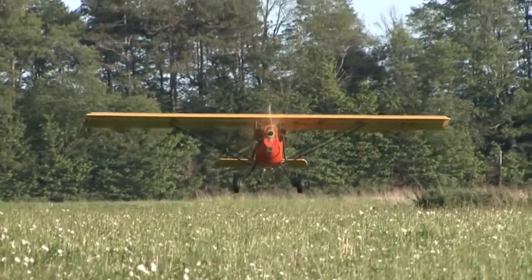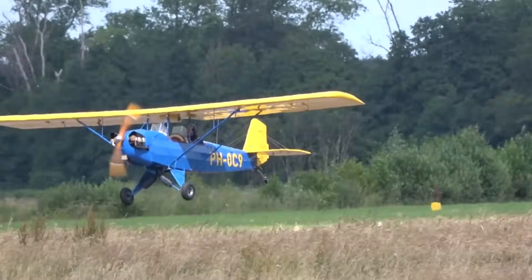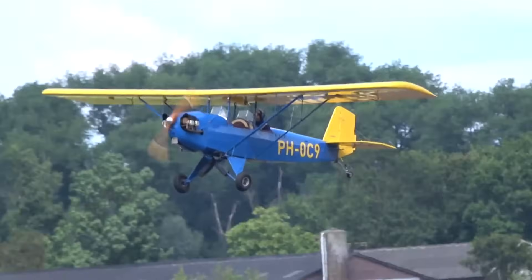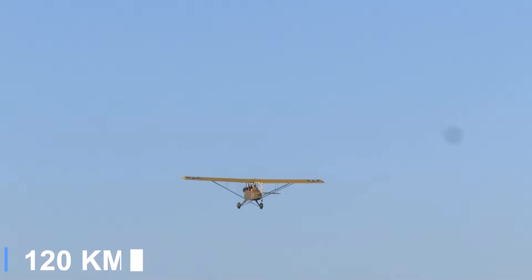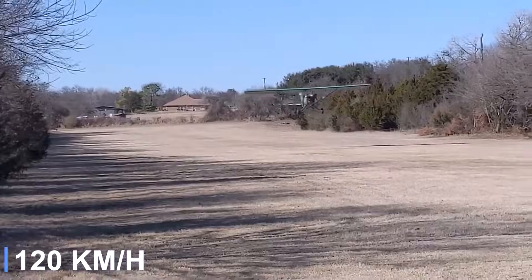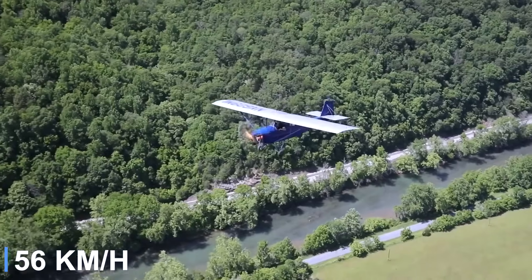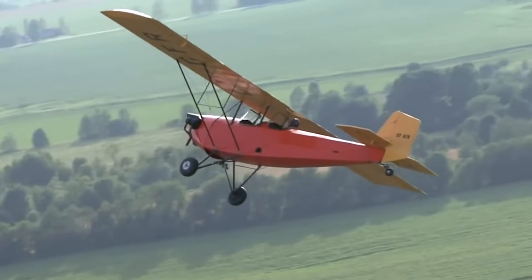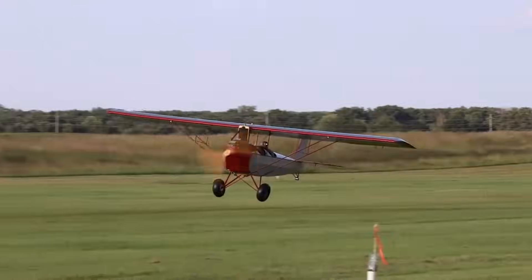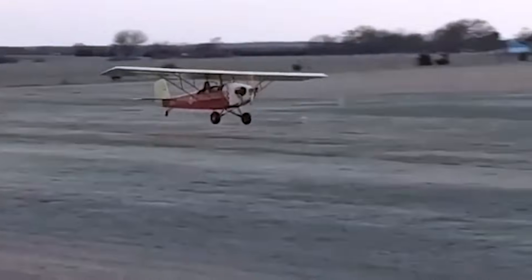Originally powered by a Ford Model A automobile engine, the Air Camper has since been adapted to use a variety of modern power plants, including Continental and Corvair aircraft engines. It typically cruises at around 75 miles per hour, with a stall speed of about 35 miles per hour, making it well-suited for relaxed cross-country flights or scenic local flying. The aircraft's high wing provides excellent stability and visibility, while its straightforward design makes it approachable for builders of varying skill levels.